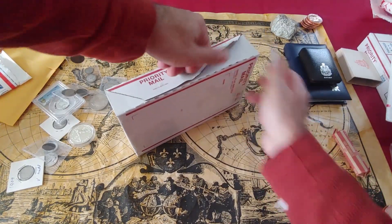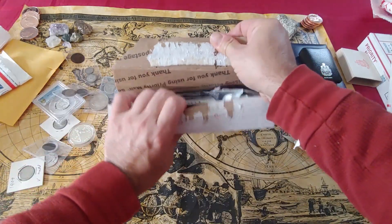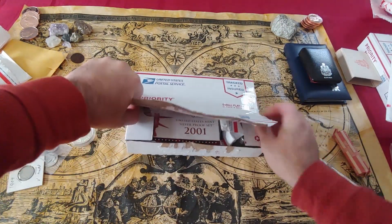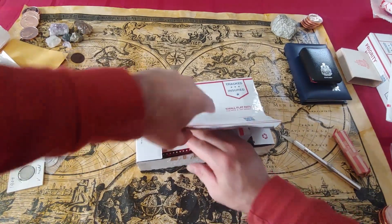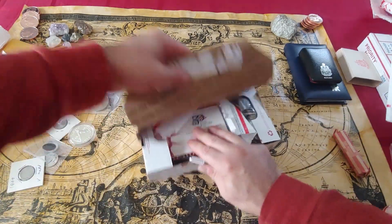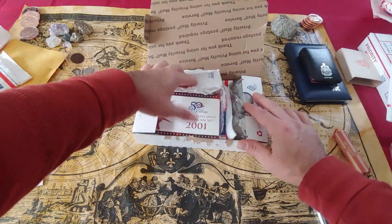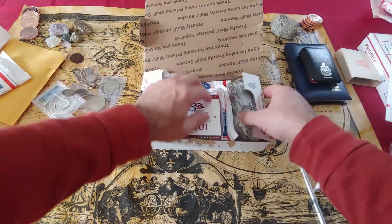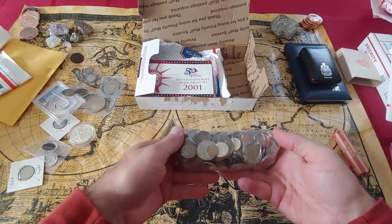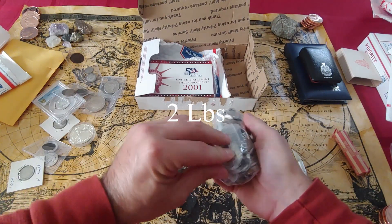Christian, if you're watching this, thank you so much — this is so awesome. This is going to give me a lot to do, to learn about coins. This is definitely a pound of European coinage.